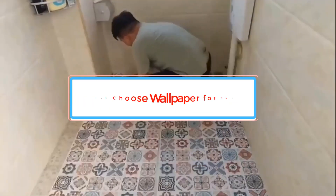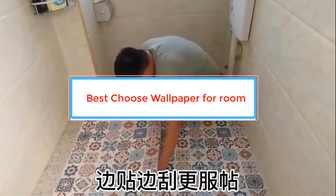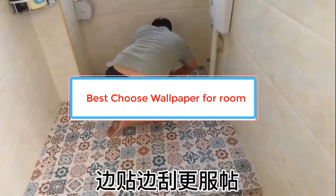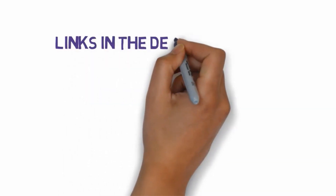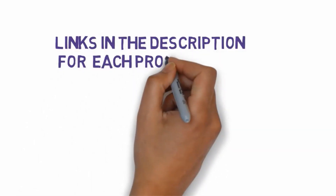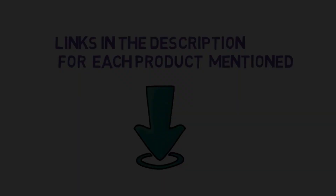Are you looking for the best wallpaper for your room? In this video we will look at some of the best wallpaper options for rooms on the market. Before we get started, we have included links in the description, so make sure you check those out to see which one is in your budget range. Number 1.